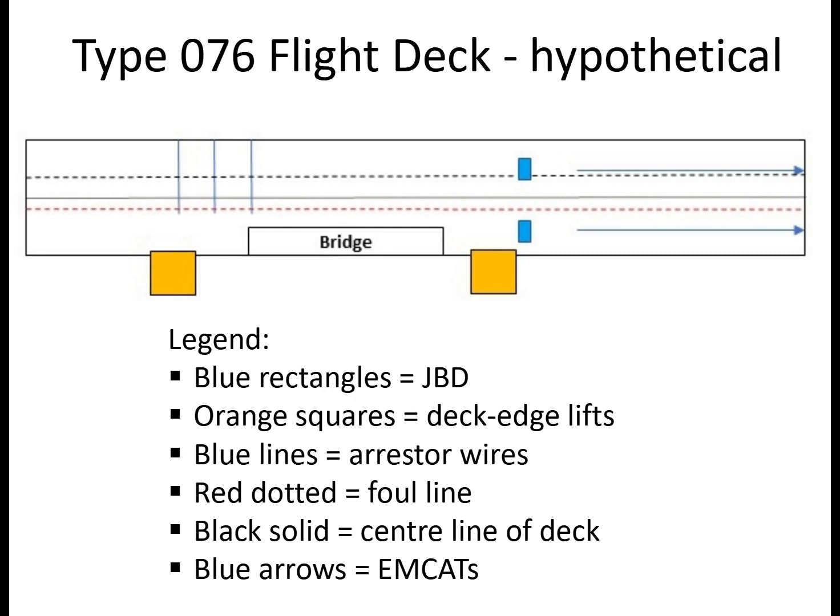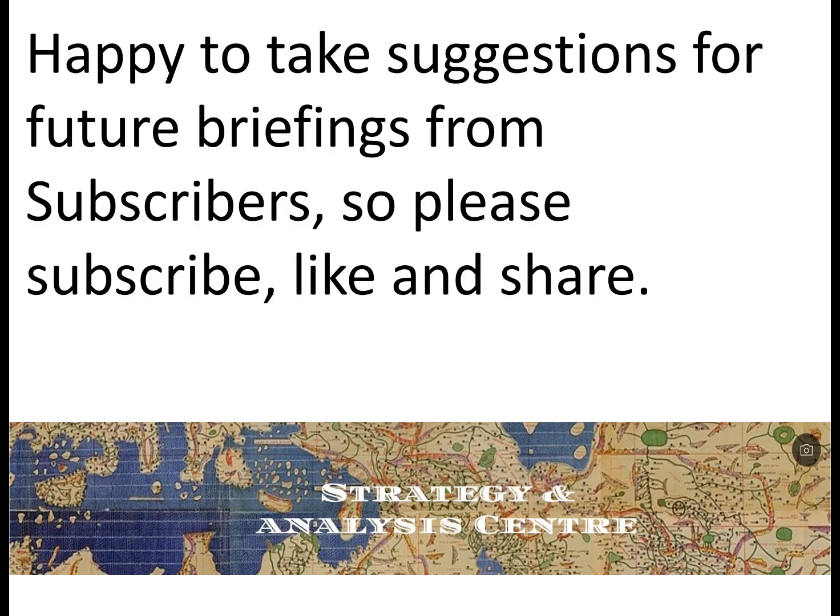Assessment: if the Type 076 amphibious assault ship is constructed as suggested in the RFP, I assess it is likely to have an axial deck, with a moderate degree of confidence. Its ability to operate manned fixed-wing aircraft — for example the J-35 — I assess as highly likely, with a high degree of confidence. That concludes today's briefing. In a subsequent briefing I'll look at the future of China's carrier program. Thank you for watching — I'm happy to take suggestions for future briefings from subscribers, so please subscribe, like, and share. Until next time.